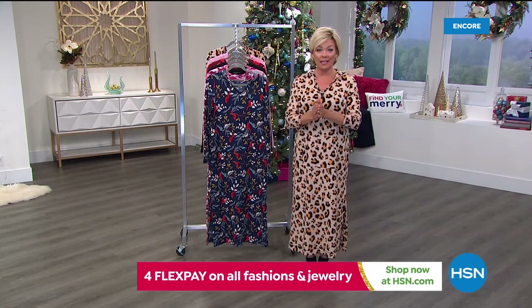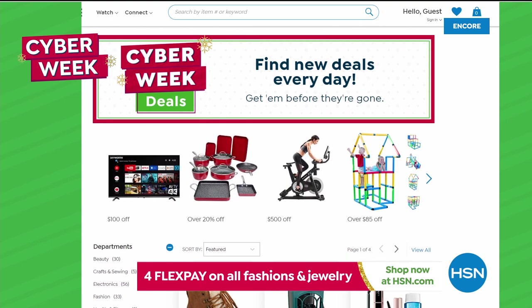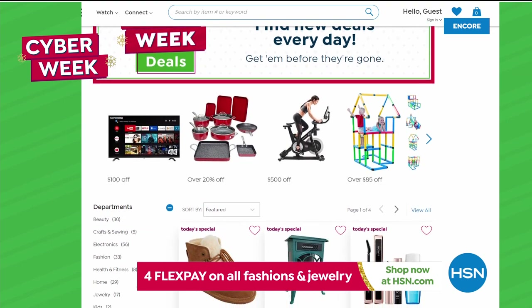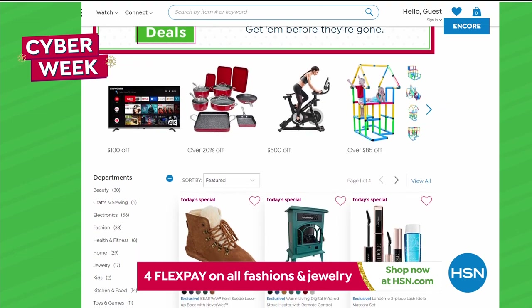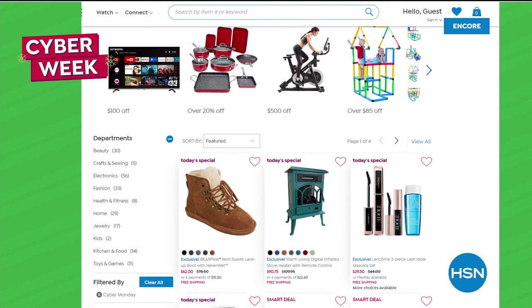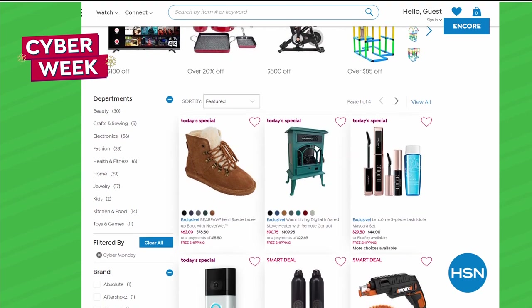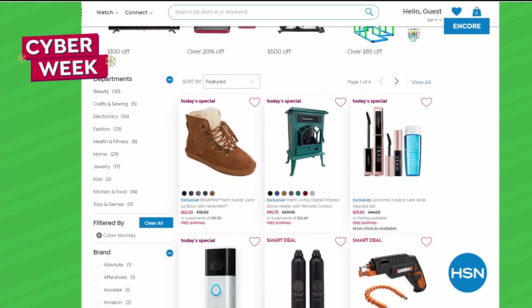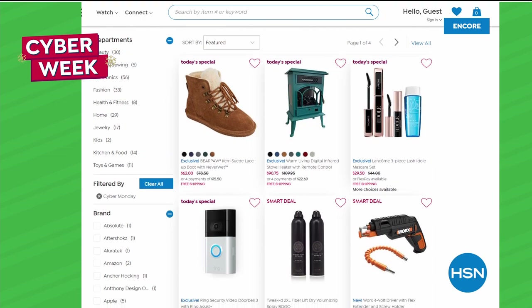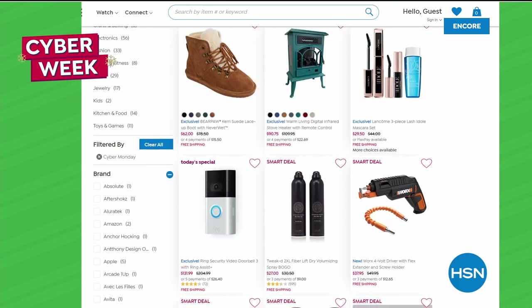Speaking of which, there are a lot of today's specials still available on HSN.com — this is our Cyber Week, and the deals continue. Take a quick look — the bear paw, that heated fireplace, yesterday we had the Lancôme mascaras and so much more. They're all still there for you to take advantage of, that is, if they haven't sold out yet. You'll be notified the minute you get onto the website.